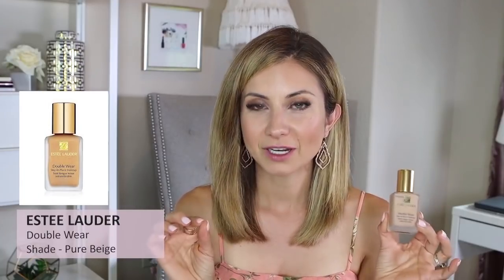The OG Estee Lauder Double Wear Foundation in shade 2C1 Pure Beige — not much to say, we're all familiar with it. If you're looking for a long-wear matte finish foundation, this is great. I kind of compare it to the Peach Perfect in terms of finish, longevity, texture, and the way it makes skin look. The only reason I'm not wearing it is I'm moving away from full coverage mattes, but it's a great tried-and-true option.